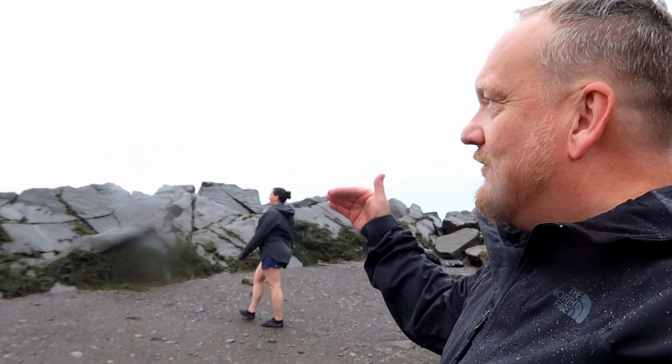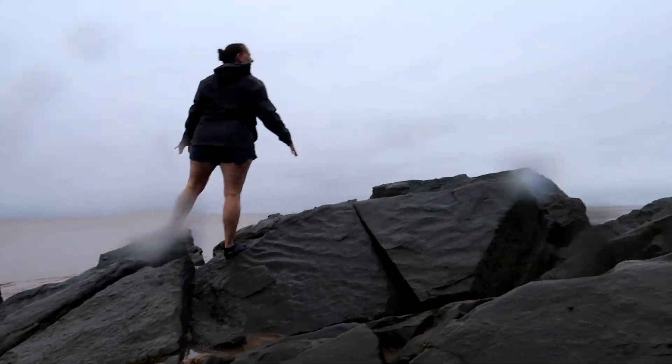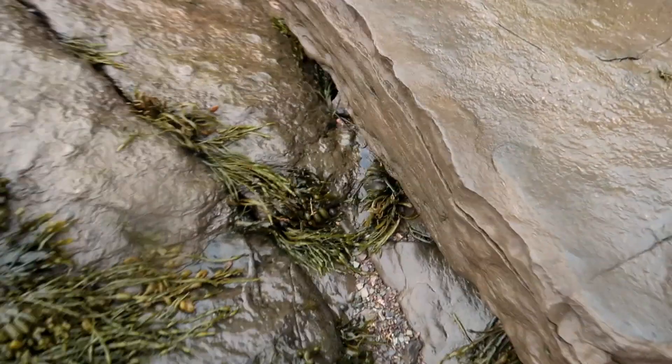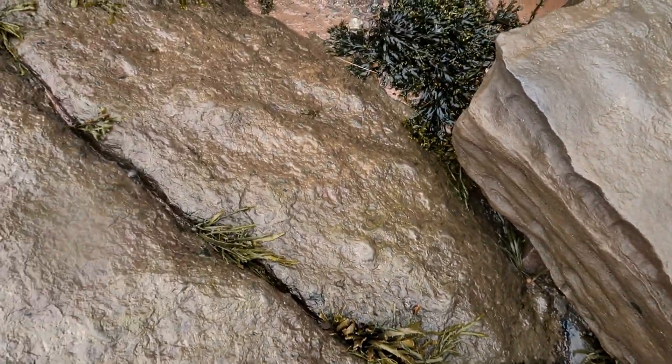Unfortunately due to the rain getting into the mic the sound quality is not good on this video. Once you reach this rock outcropping you cannot go any further and you will soon see why.